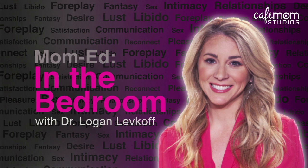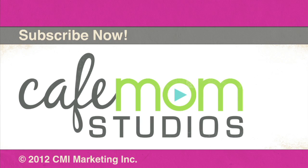Thank you guys so much for joining me and thanks to all of you for watching. Did we teach you anything new today about your bodies? Will you have better conversations with your partners or your medical professionals? Let us know — leave us a comment and don't forget to subscribe to Cafe Mom Studios on YouTube, because you don't want to miss a single episode of Mom Ed in the Bedroom. See you next time!